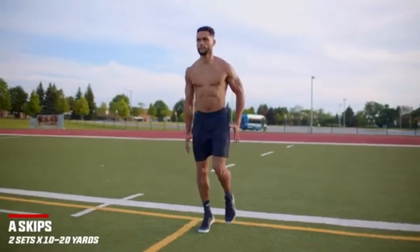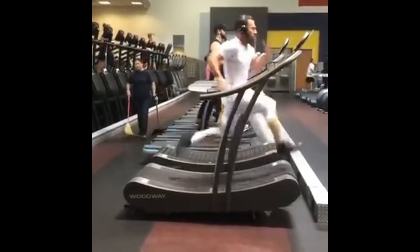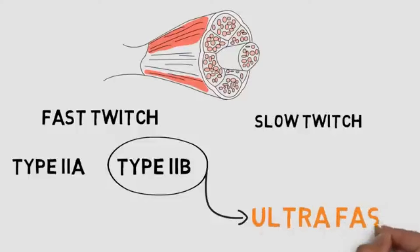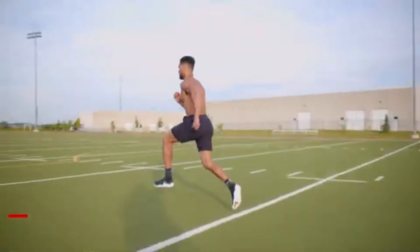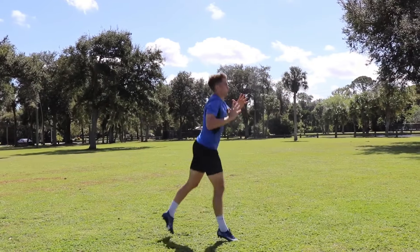Another thing these super athletes do would be sprint training. Sprinting is a great way to increase your vertical jump because it activates all your muscle fibers, and due to the fact that sprinting is an explosive movement, it forces your slow twitch muscle fibers to turn into fast twitch muscle fibers over time. All of these workouts I have named can be performed with added weights, but only start doing that once these workouts have become considerably easy for you.